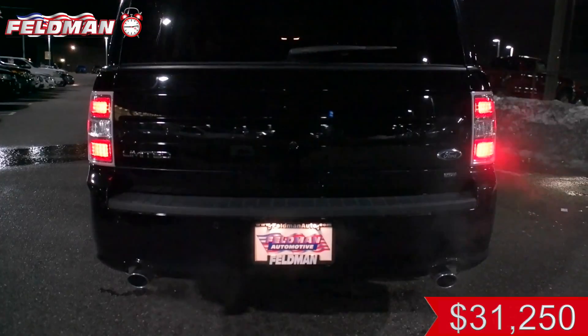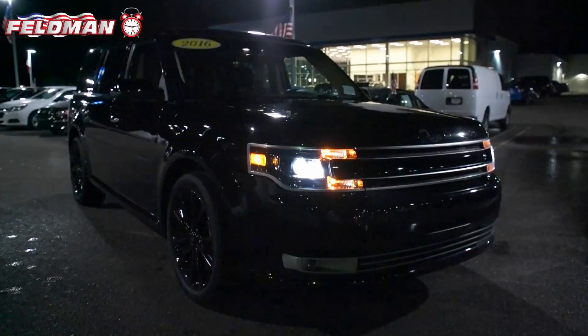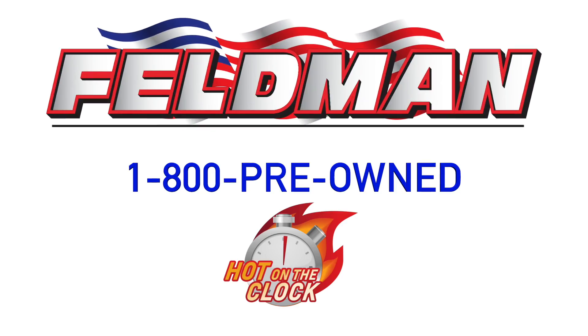this deal is hot on the clock and going fast. So hurry up, because as always, once it's gone, it's gone. Call 1-800-PREOWNED NOW.